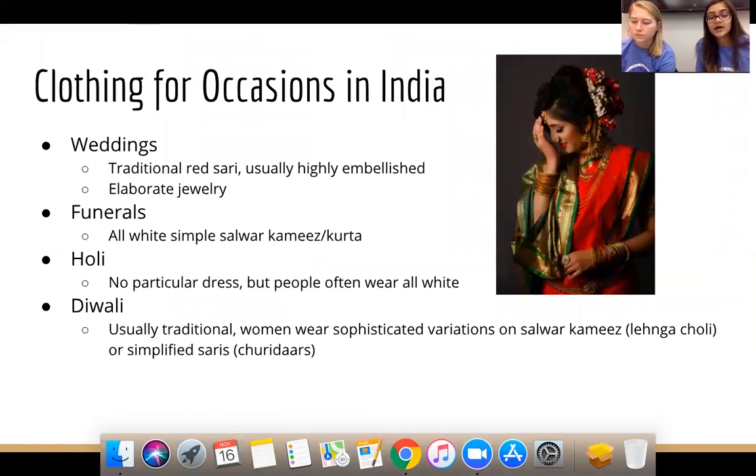In India, there is a different style for every occasion. For weddings, you see the traditional red sari — the most universally recognized fashion piece from India — which is highly embellished, sometimes featuring green, with flowers in the hair. Jewelry is really important; brides typically receive a whole new set of jewelry, mostly gold. It's very elaborate — weddings are one of the times people really go all out.